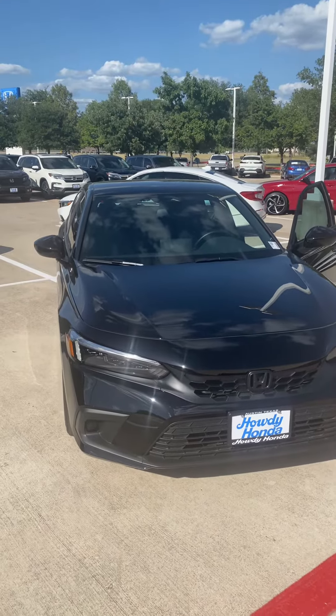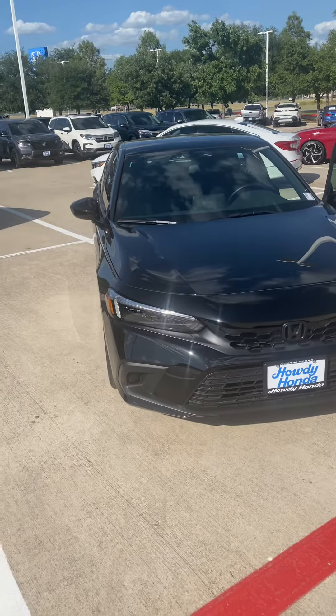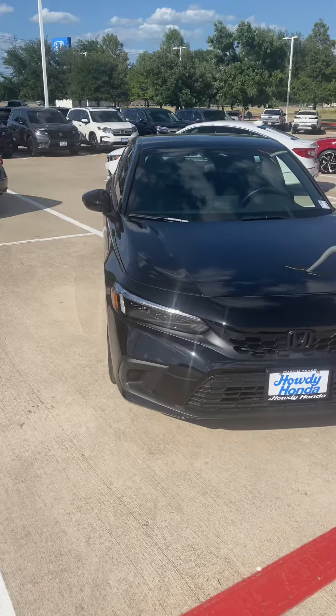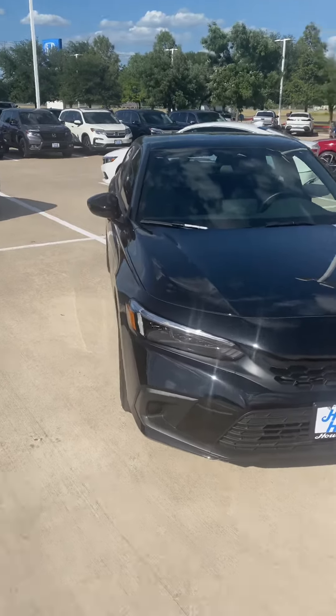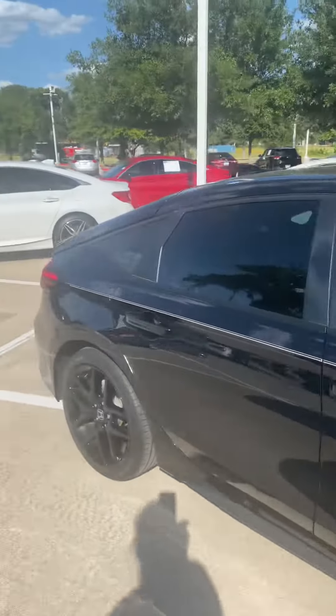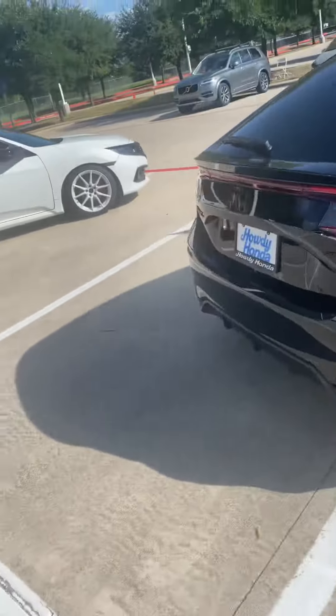Hi, this is Molly with Howdy Honda. Here's a quick preview video of our 2022 new body style. It's freshened up. It is a Civic Sport.